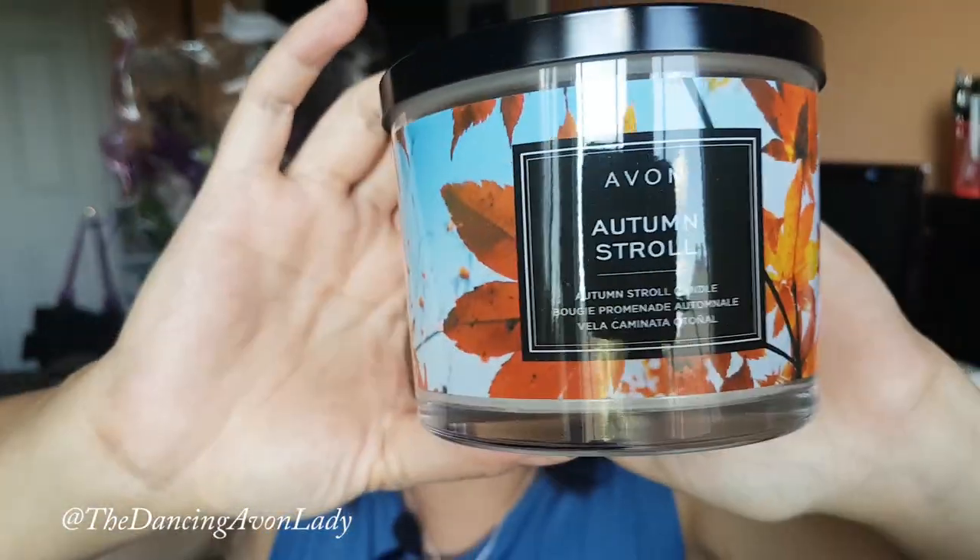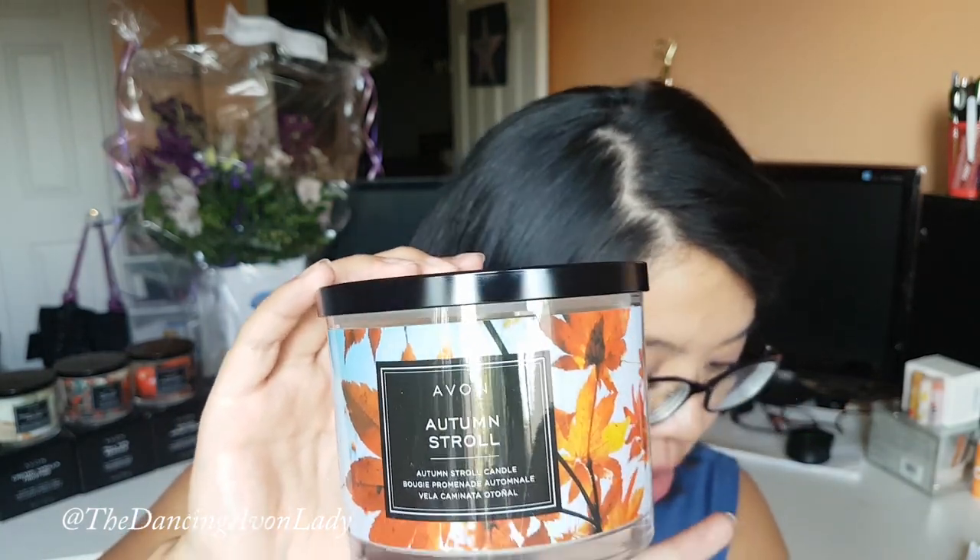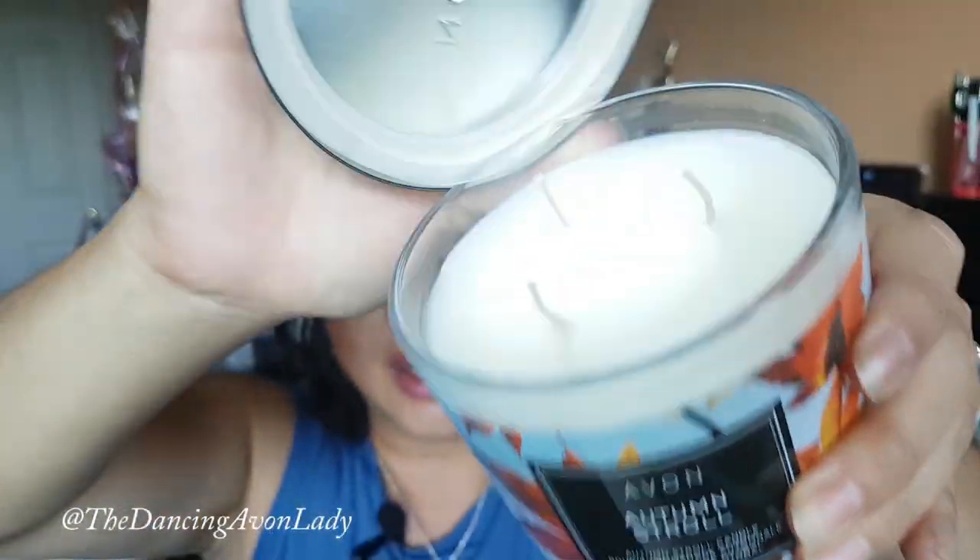The first one I want to show you is called Autumn Stroll. It has notes of crisp apple, red maple leaf, and honey acorn. I haven't pre-smelled any of these. It's kind of like a mix of apple pie but not as sweet, with a bit of musk — like if you're walking on a trail in the woods on a nice fall day. It's really really nice.